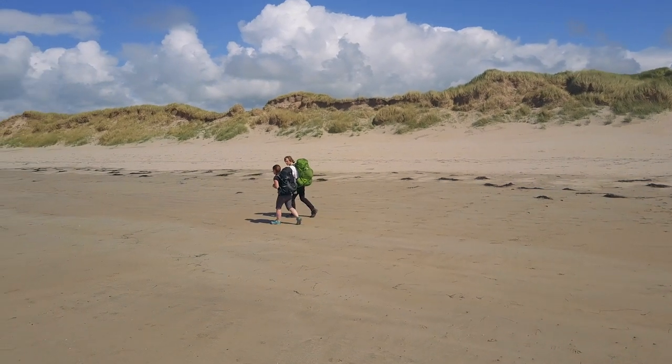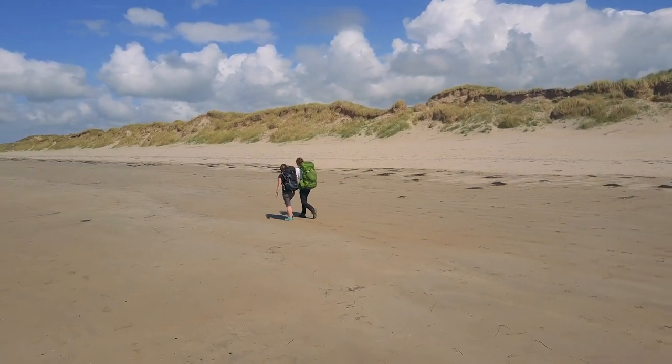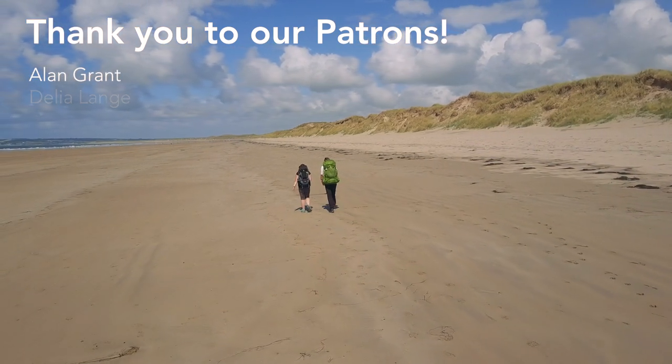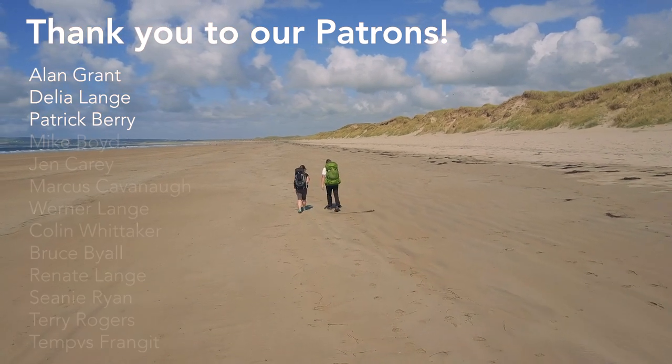For any more information on all I've just said please check the description below — it'll have links to our full video and our full blog post about this trail. As always, these videos are brought to you and made possible by the wonderful people who support us on Patreon, so thank you so much. This week I'd like to say a special thank you to Alan Grant, Delia Lang and Patrick Berry — thank you so much for your support.